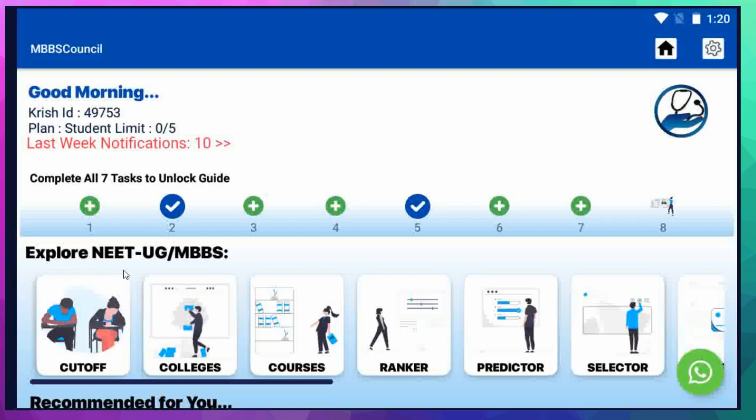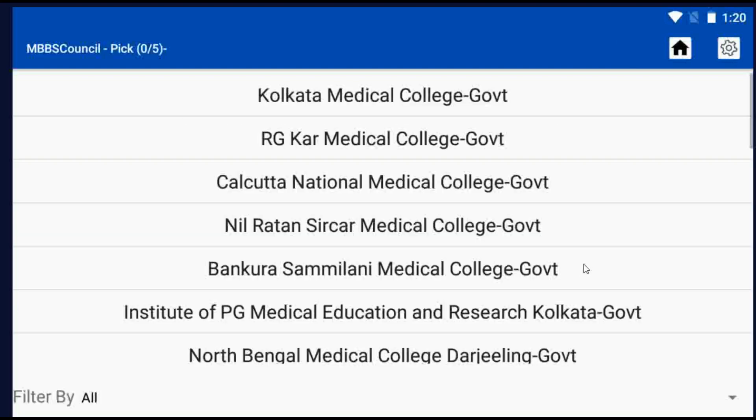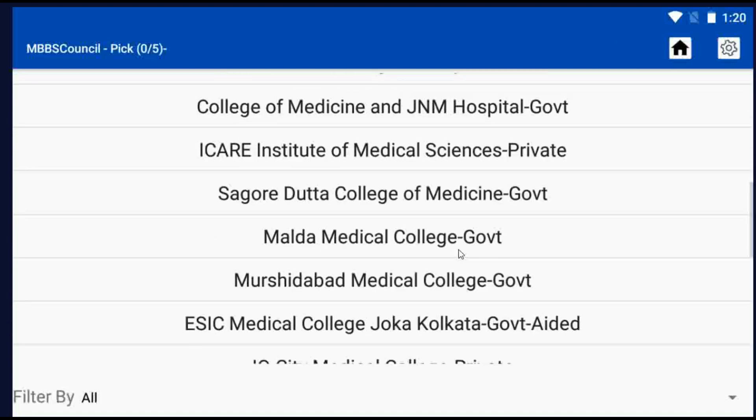Click the Cut-off menu under Explore NEET UG. Select State Quota. Now we will see the West Bengal College list.